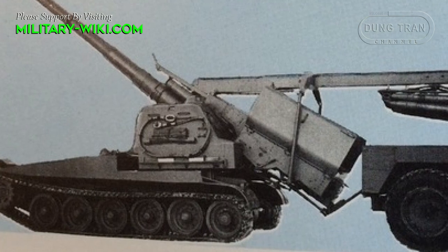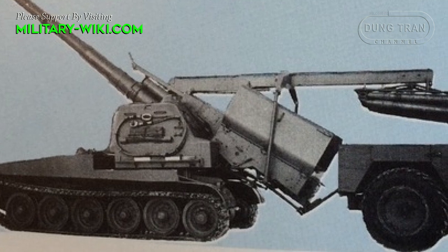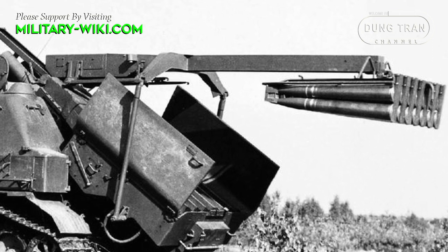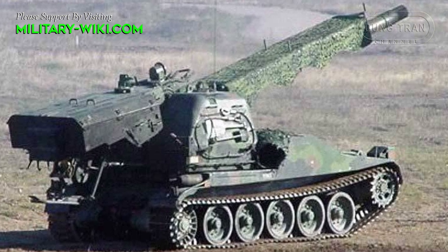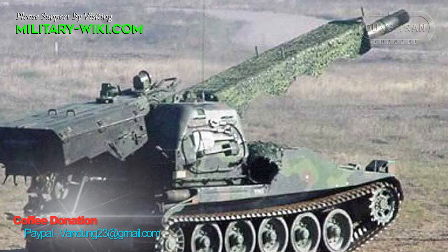The magazine could then be reloaded with a built-in hoist in about two minutes. The shell had a weight of 47 kilograms and a tactical range of 28 kilometers. A 7.62 millimeter MAG machine gun is installed in the roof for self-defense.